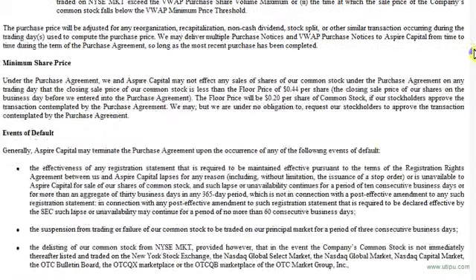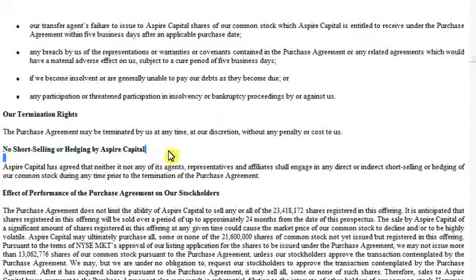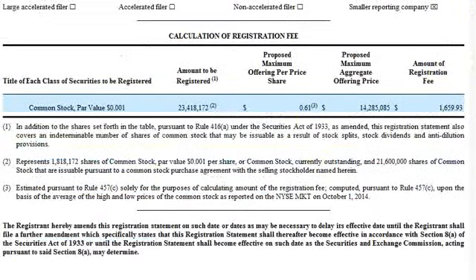Scrolling a little lower: typical default notices, and they also have a no short selling or hedging clause by Aspire. But as we know, most of these companies find ways to go around the law. So, if we were to assume iBio was selling $150,000 worth of stock a day, it would take them 63 days — which with five days a week is three-plus months of doing it every single day — for them to even come close to those 23 million shares. So there are a lot of misnomers out there.